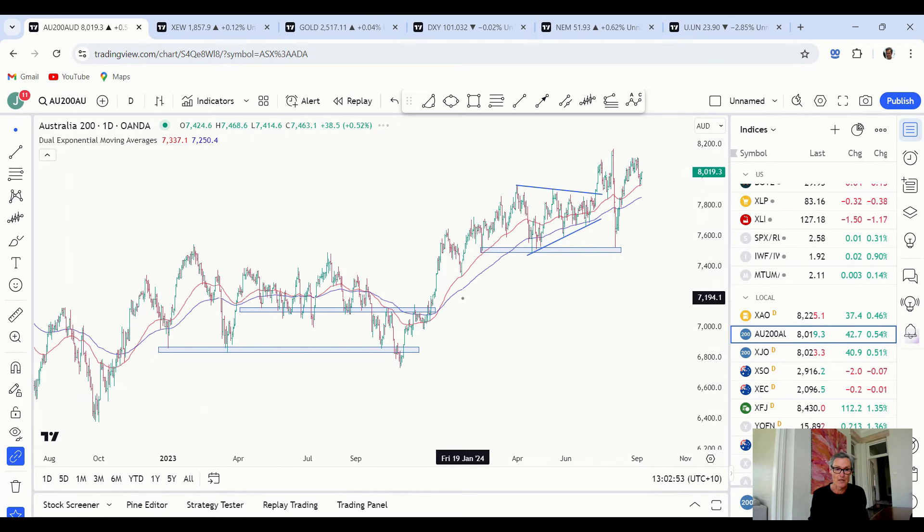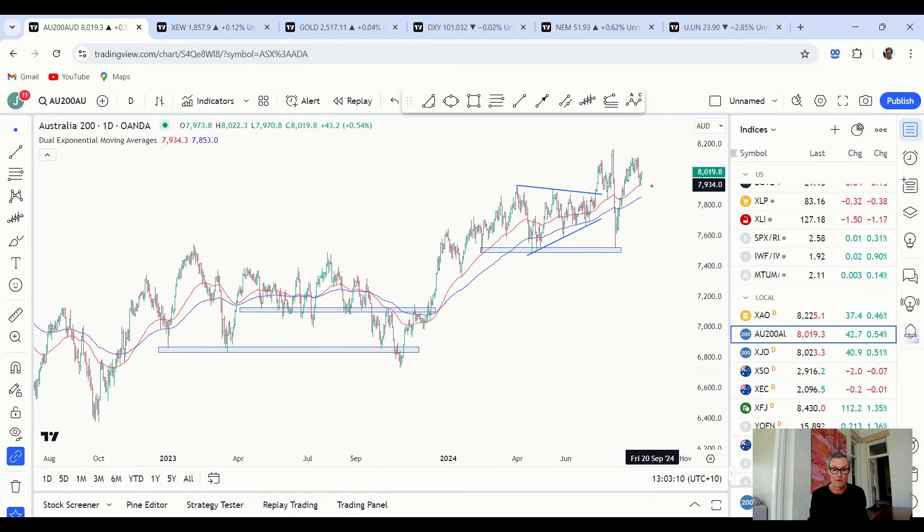I'll just show you a quick example of that. Like this one back in 2022 — there was a strong rally, it got a bit stretched above the averages, and there was a larger pullback. So I like that we're getting a pullback sooner rather than later. It just allows everything to stabilise and maybe give us that next platform for another rally.